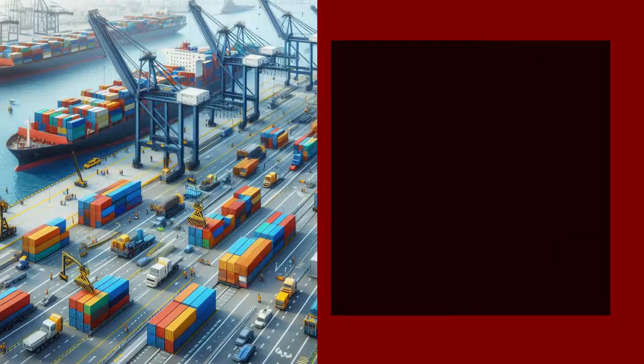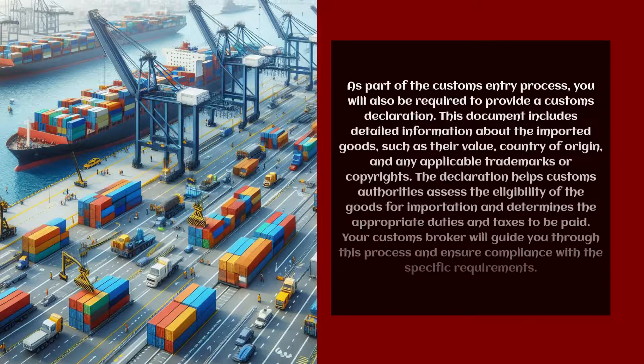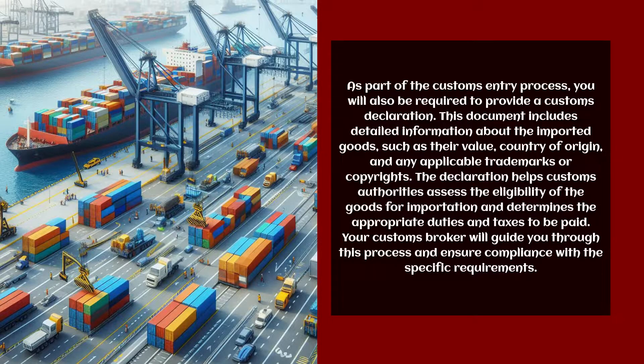As part of the customs entry process, you will also be required to provide a customs declaration. This document includes detailed information about the imported goods, such as their value, country of origin, and any applicable trademarks or copyrights. The declaration helps customs authorities assess the eligibility of the goods for importation and determines the appropriate duties and taxes to be paid. Your customs broker will guide you through this process and ensure compliance with the specific requirements.